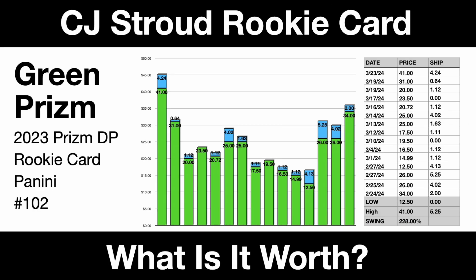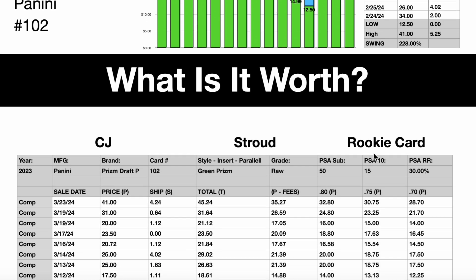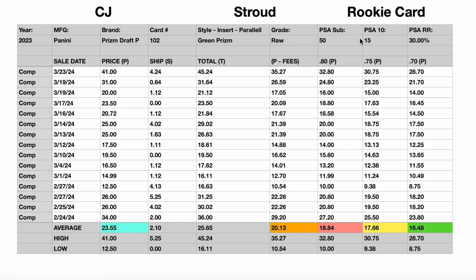Next up, let's take a look at the CJ Stroud. This one has a much bigger swing — a high of $41 and a low of $12.50, which is a 228% swing. That's chaos. This is card number 102. Down below, there are very few submissions thus far — only 50, and just 15 of them have come back perfect. That's a 30% return rate, significantly lower than what we saw with the basketball set. The average bid price for this card is $23.55, and the average take-home for sellers is $20.13.